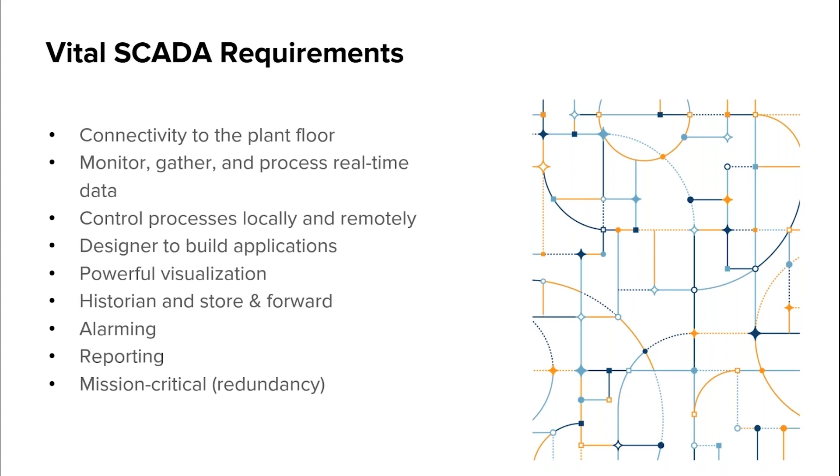The ability to monitor, gather, and process real-time data. This lets your team see and react to what's happening in your operations right now. Local and remote industrial control — as we learned from the pandemic, it's important that your team can control processes from anywhere.